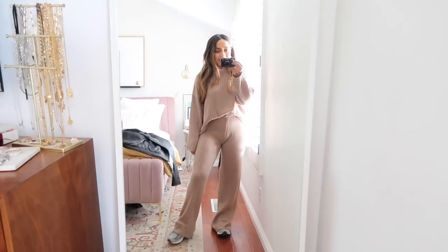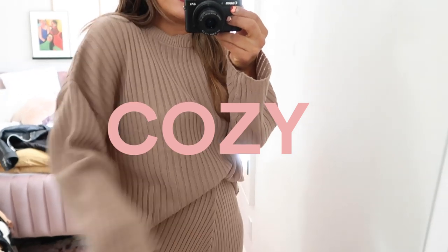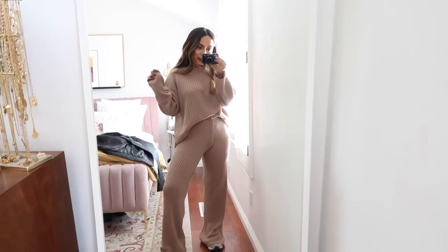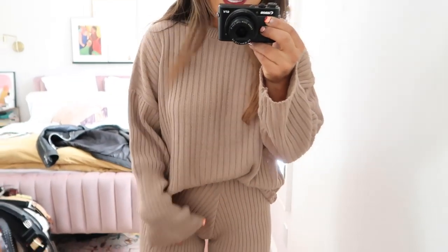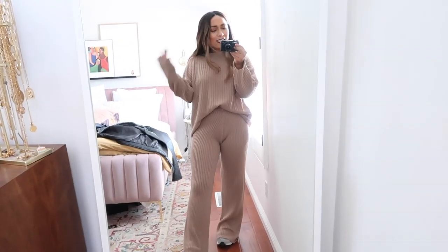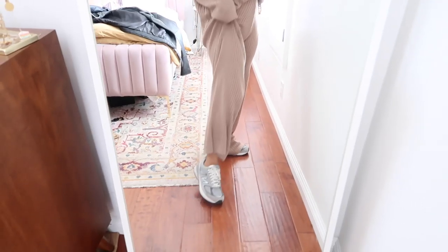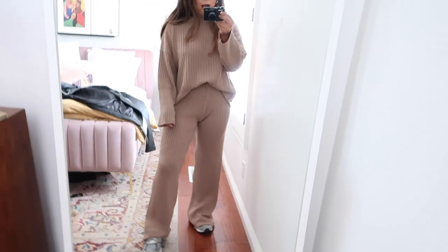Here is look one — the cozy look! This is an oversized knit sweater with matching pants — a chic version of a sweatsuit. It's oversized, perfect for those food bellies, a little stretchy, and super comfortable. You can eat as much as you want because that's what Thanksgiving is about. This colorway is really chic; it's from Nasty Gal. I paired it with my New Balance sneakers, just super comfortable.